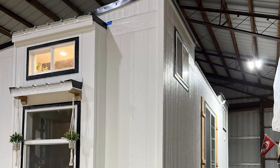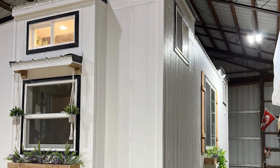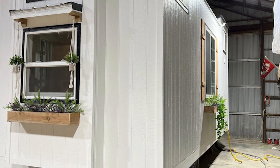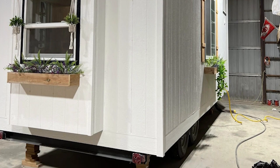Welcome to this exciting new YouTube video where we explore a brand new tiny home that defies expectations. This tiny home measures a mere 24 feet in length and is 10 feet wide, making it one of the smallest homes out there.